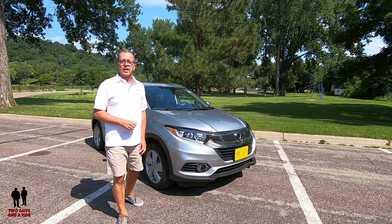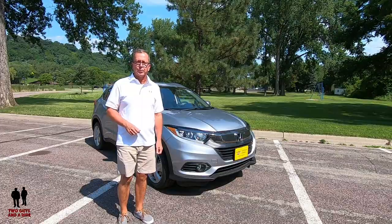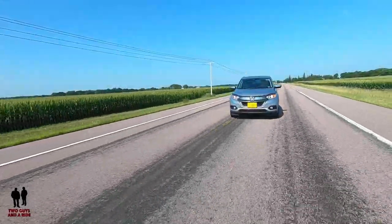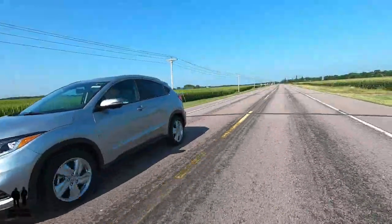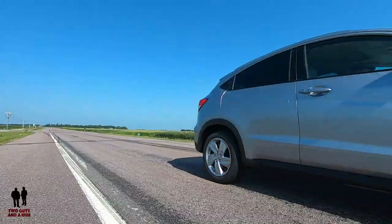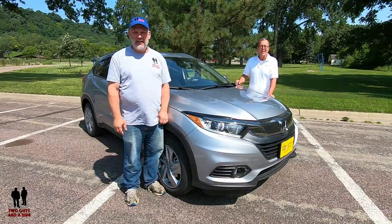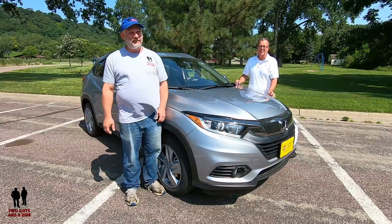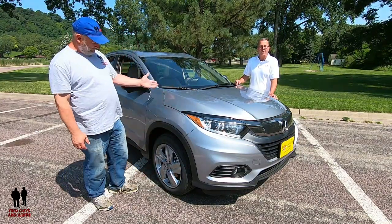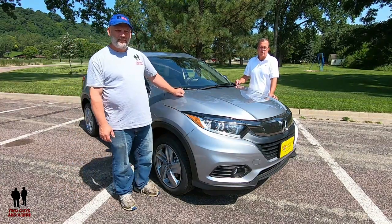This is the 2019 Honda HR-V EX-L trim edition. Hey folks, I'm Rob, and I'm Nathan, and we are Two Guys and a Ride. Today we're taking a look at this 2019 Honda HR-V. This is the EX-L trim level and it's all-wheel drive.